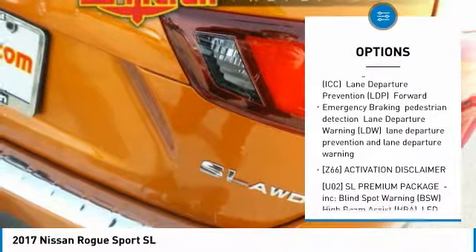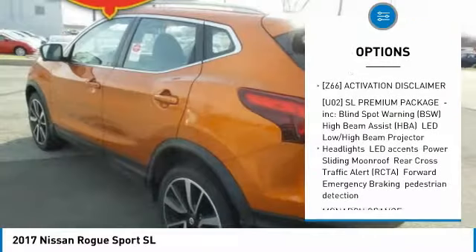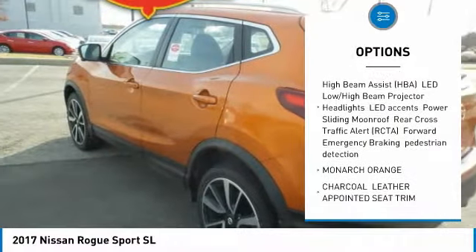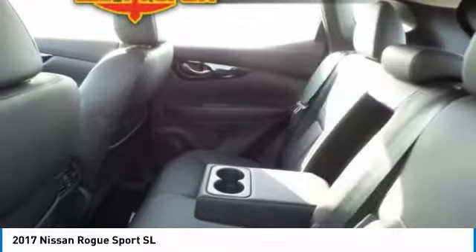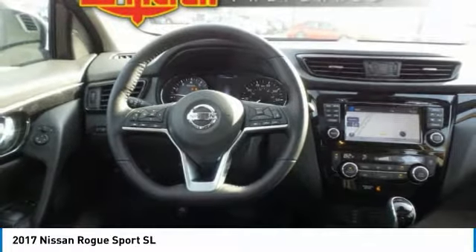Steering wheel audio controls, navigation system, anti-lock braking system, all-wheel drive, leather-wrapped steering wheel, Bluetooth, adjustable steering wheel, power steering, four-wheel disc brakes, aluminum wheels.